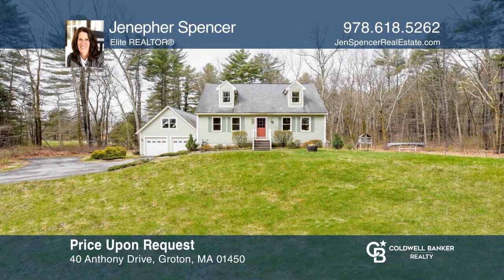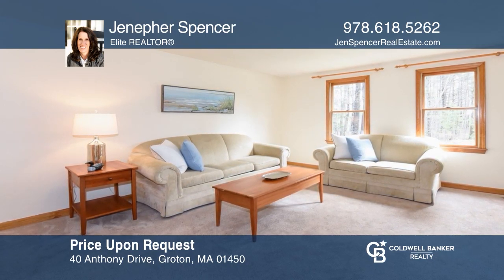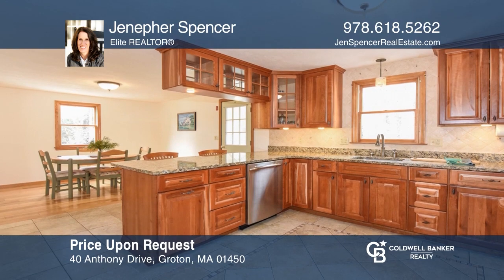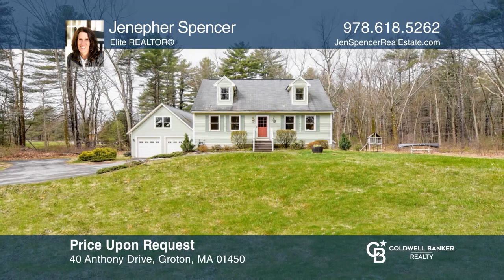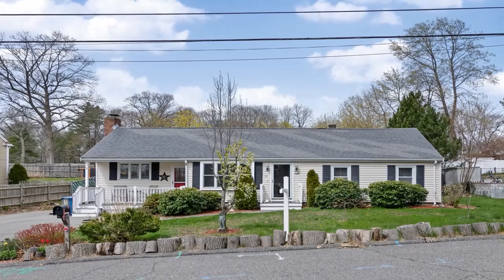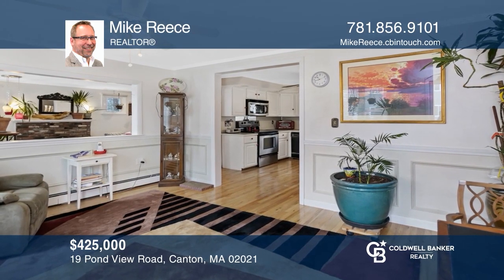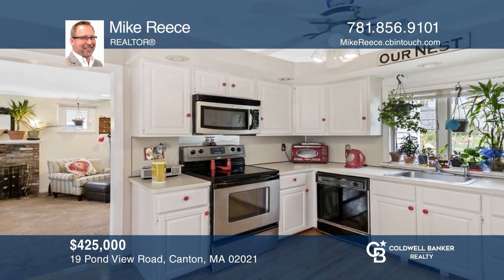Welcome to this traditional New England Cape-style home in Central Groton, home to one of New England's most beautiful towns. Surrounded by top-ranking schools, dining, and 100-plus miles of trails — your new home is just a call away. Contact Jennifer Spencer for more details. This three-bedroom, one-and-a-half bath ranch-style home includes hardwood floors, central AC, gas baseboard heat, and many storage options. Contact Mike Reese today to learn more.